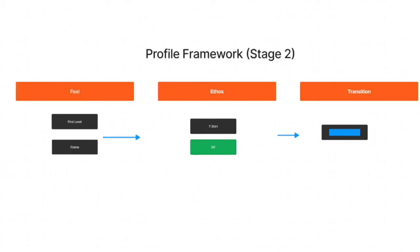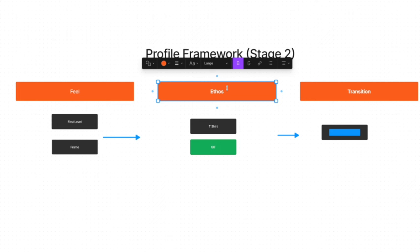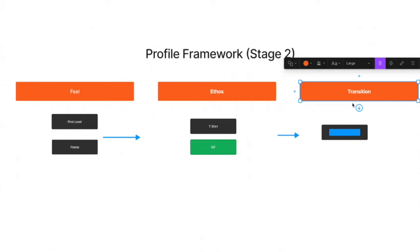Let me show you what we're going to go through. We're going to cover the feel, the first level feel, and the frame. We're going to go through the t-shirt, the gif, and ethos. And then the most important of all: transition. This is the really important part that's making the difference.